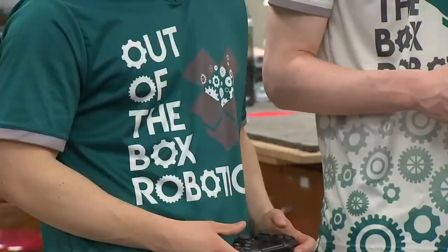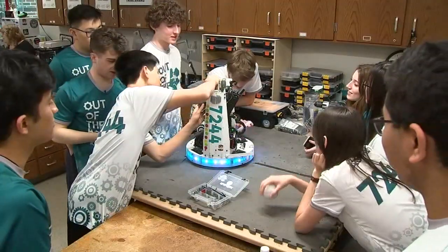Hi, we are Team 7244 Out-of-the-Box Robotics from First Tech Challenge, and we're here to talk to you about our robot and going to world championships.